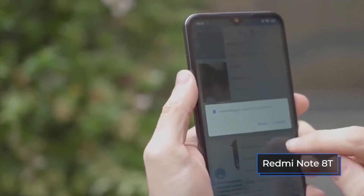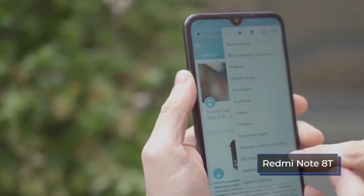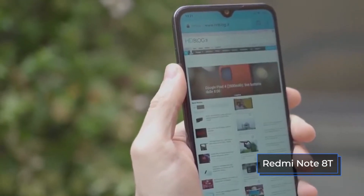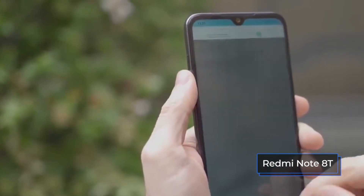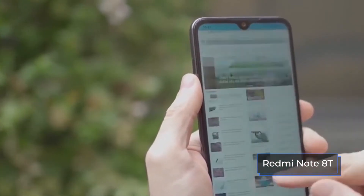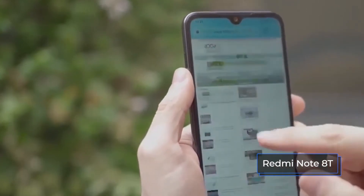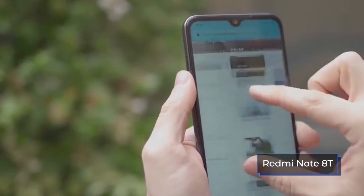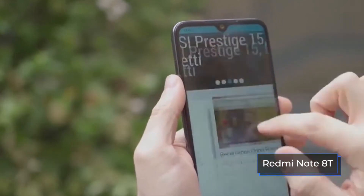The Redmi Note 8T is equipped with a Qualcomm Snapdragon 665 11nm 8-core processor with a third-generation neural engine. The chipset perfectly copes with all tasks — the interface is fast, and games and applications run without lags. As a video accelerator, the smartphone has an Adreno 610 graphics processor.